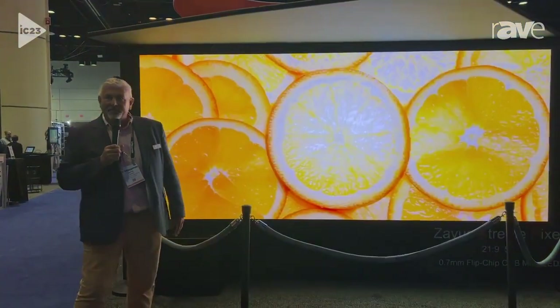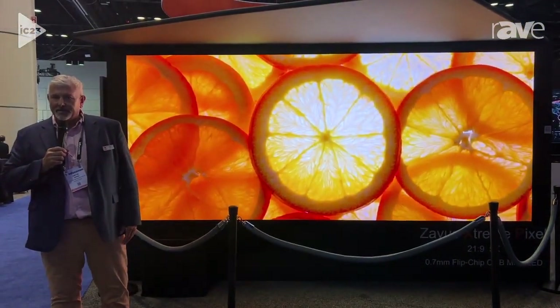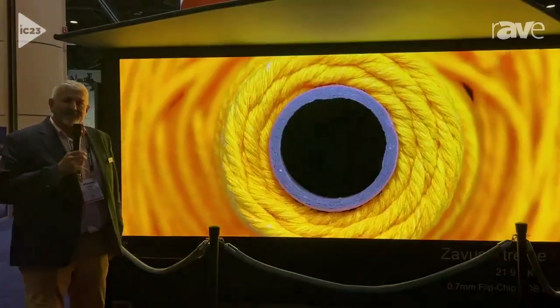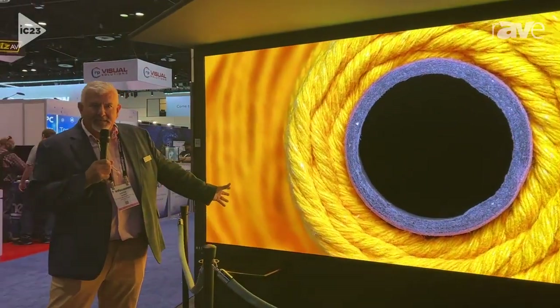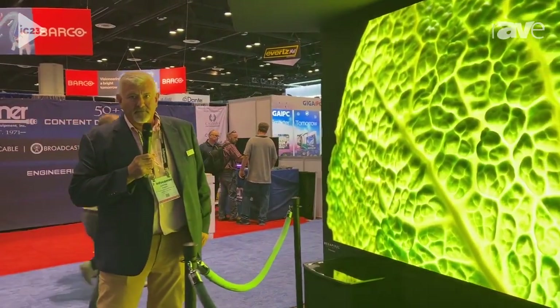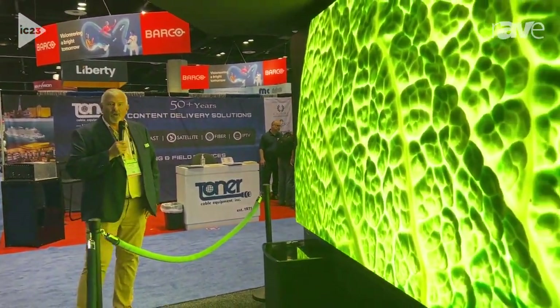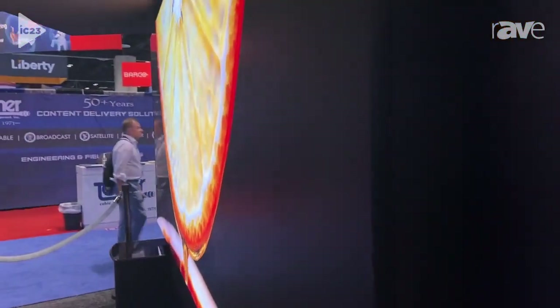Hi, this is Justin Chong. I'm the VP of Sales and Marketing at Jupyter Systems here at Infocom 2023, introducing our Xavis XP DirectView LED product. The Xavis XP that you're seeing behind me is a 0.7 pixel pitch, flip chip COB, driven by megapixel VR. We're going to say that this is the highest quality DirectView LED product on the market, and we'll challenge anybody to beat that.